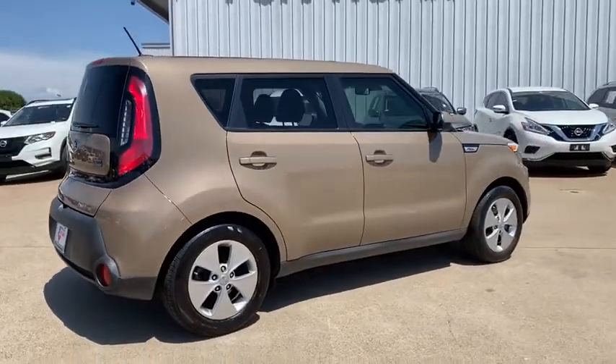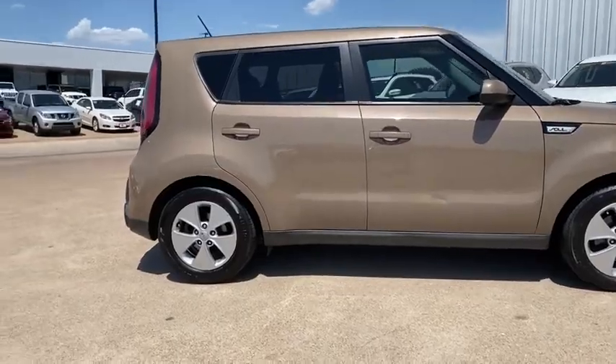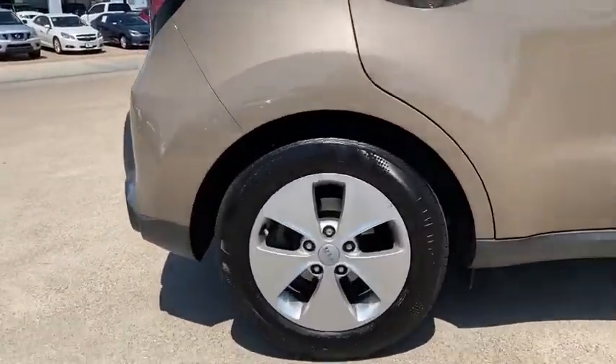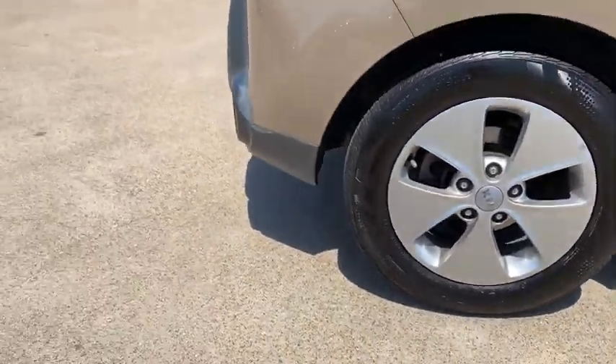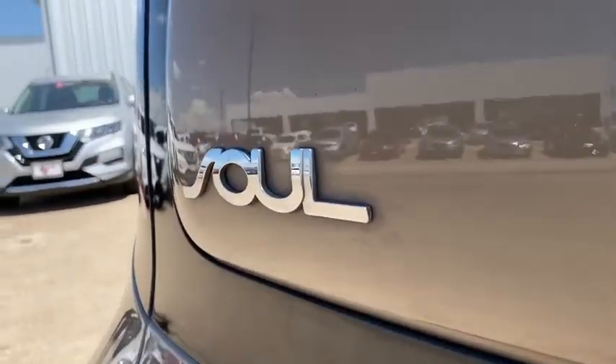Traction control, dual airbags, alloy wheels, power steering, four-wheel disc brakes, rear window defroster, trip computer, power windows, electronic stability control, remote keyless entry, tachometer, overhead console.